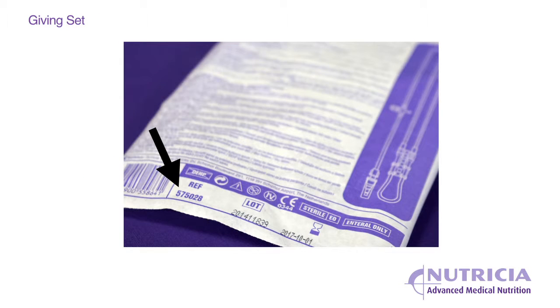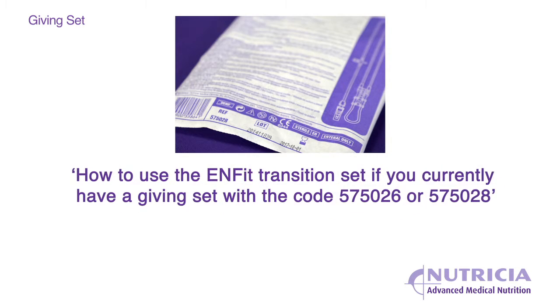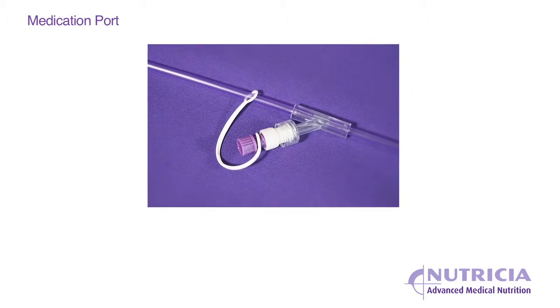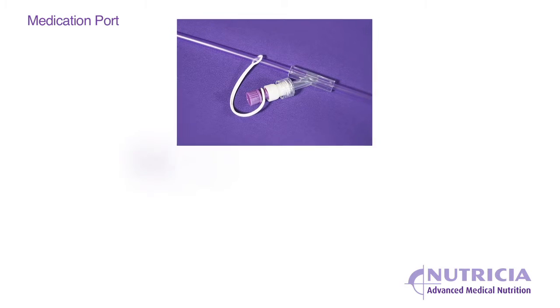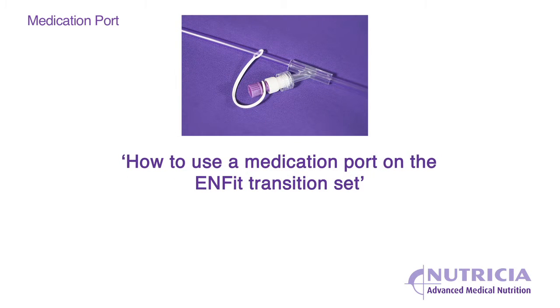If you currently have a giving set with the code number 575 028, please go to the video entitled 'How to use the ENfit transition set if you currently have a giving set with the code 575 026 or 575 028.' If you currently have a giving set with a medication port, please go to the video entitled 'How to use a medication port on the ENfit transition set.'